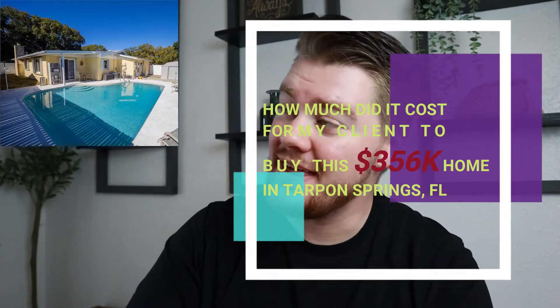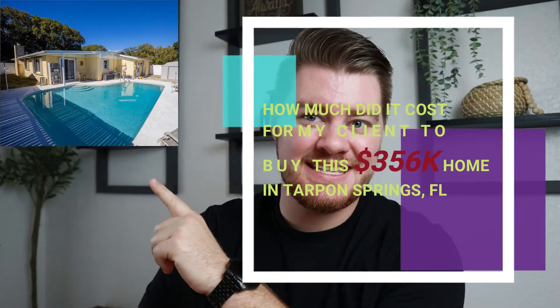How much did it cost for my client to buy this $356,000 property in Tarpon Springs? Let me tell you.